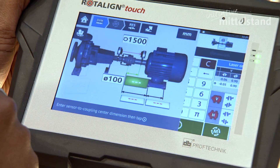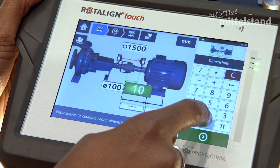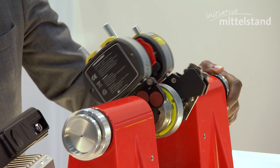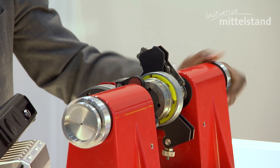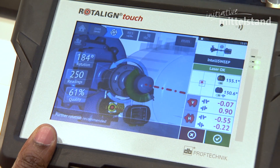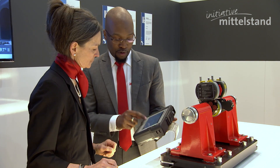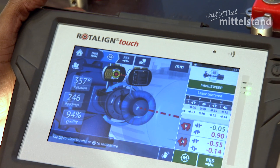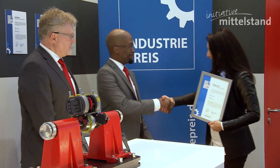It makes the job a lot easier and reduces a lot of the error that you can encounter. So as you're aligning these machines to go back up into running mode, you put on a sensor and a laser and then take the measurements. The device itself is telling you exactly how you need to move the machine, how to correct the feed of the machine so that the motor and pump are then perfectly aligned and running more efficiently.